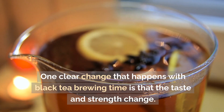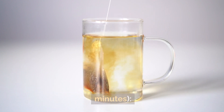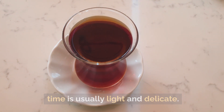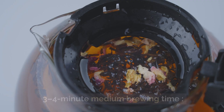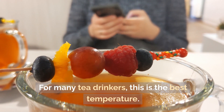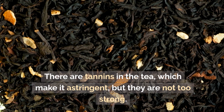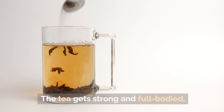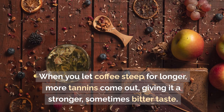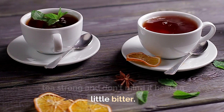One clear change that happens with black tea brewing time is that the taste and strength change. Short brewing time of 1-2 minutes produces tea that is usually light and delicate, with mild flavors — great for people who like a light taste. A medium brewing time of 3-4 minutes is the sweet spot for many tea drinkers, giving a well-balanced taste with good strength and aroma. Tannins are present but not overpowering. Brewing for 5 minutes or more produces strong, full-bodied tea with more tannins, giving a stronger, sometimes bitter taste — great for those who like their tea strong.